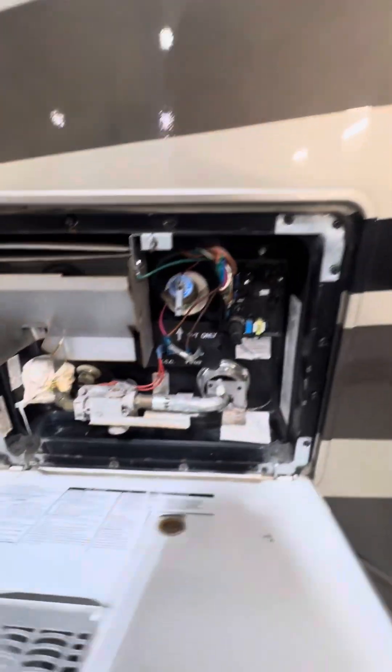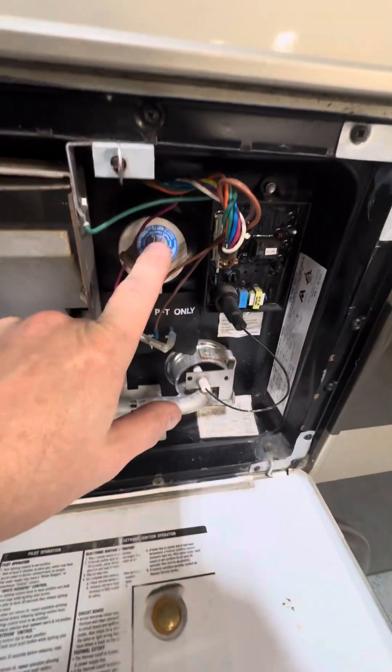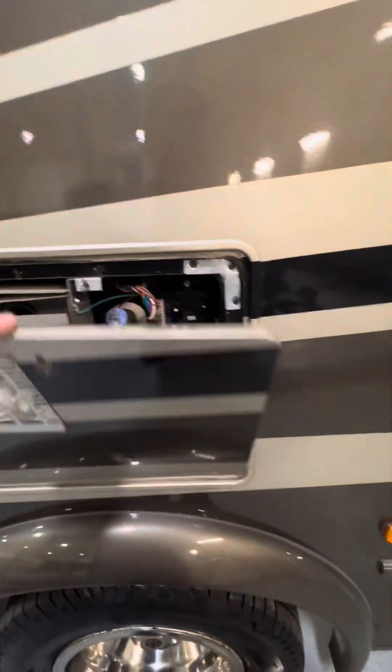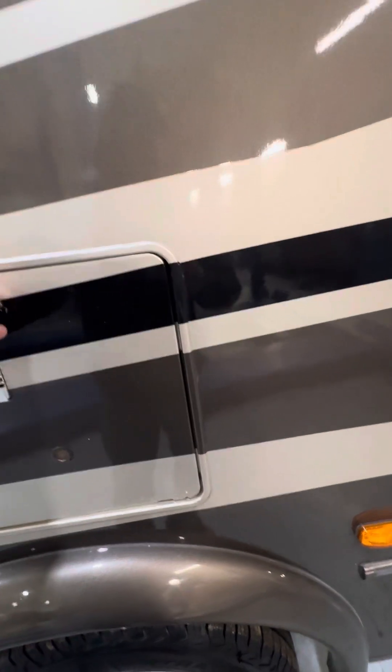This is going to be your water heater. It has a drain plug in the bottom left corner and a pressure relief valve — always relieve the pressure before you remove the drain plug. This water heater is both gas and electric and is controlled from inside with switches, which I'll show you in the second part of the video.